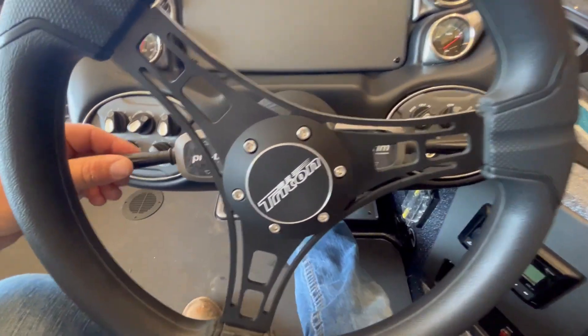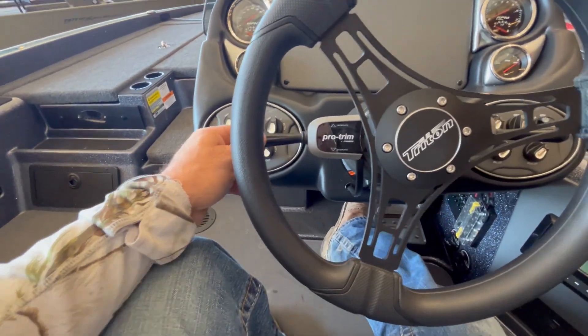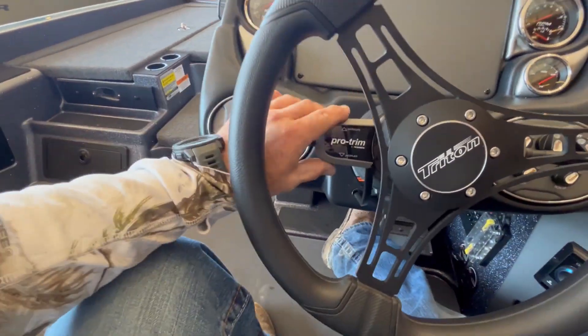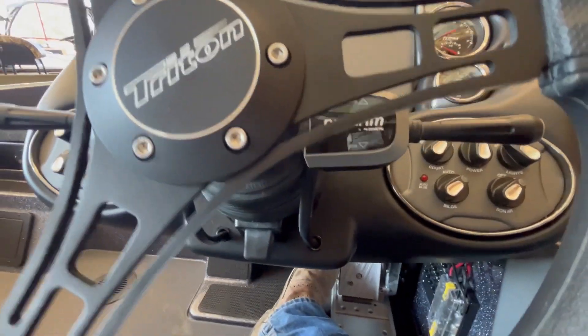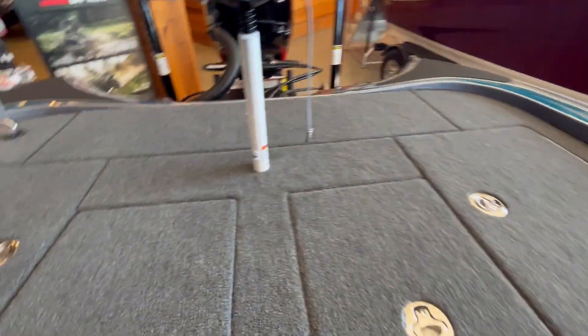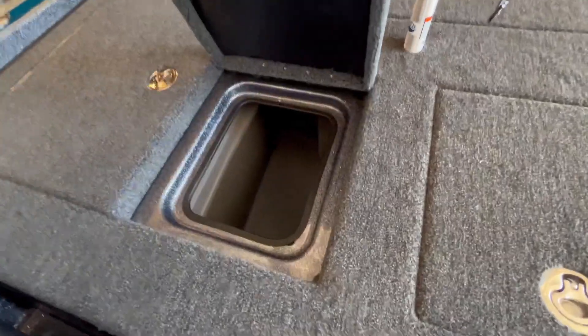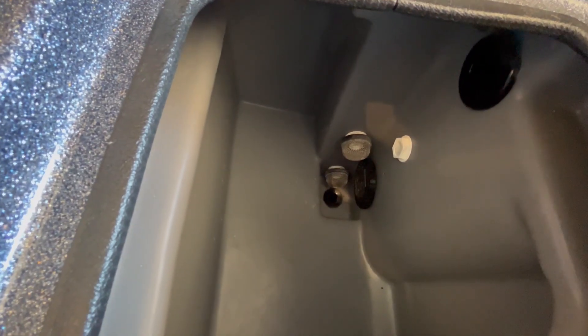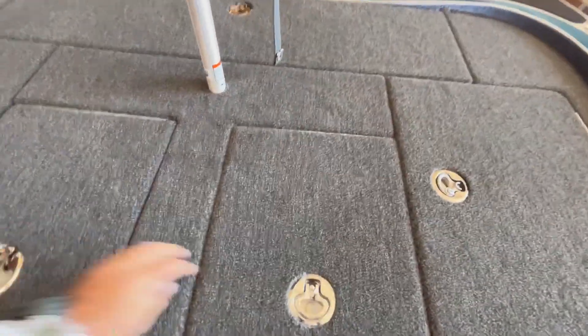Something's a little off with the steering wheel there. You've got your trim for both — Pro Trim. So it's got a jack plate and then the actual trim — so trim, then jack plate, then your actual trim here.